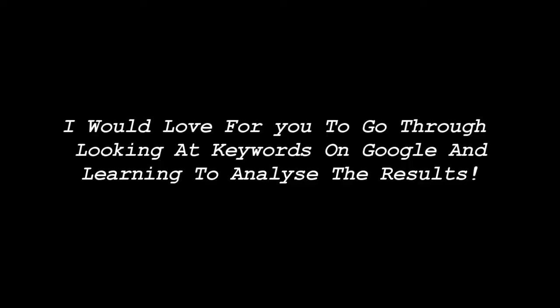This week's question comes from Sashila of www.bazildonpodiatry.co.uk. Sashila asked: 'I would love for you to go through looking at keywords on Google and learning to analyse the results, then putting the results on Excel spreadsheets.'